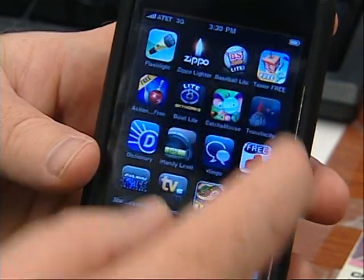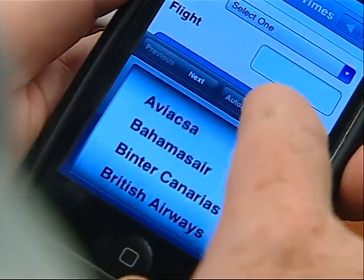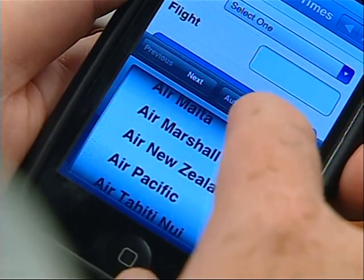Another one of my favorites is the Travelocity app, which in addition to helping you with flights and hotels, will even give you wait times at the security check-in lines.